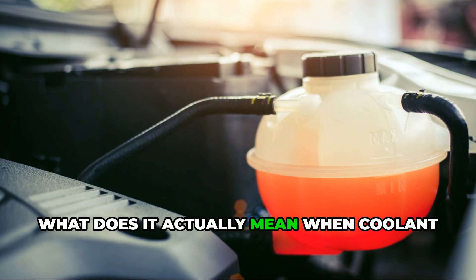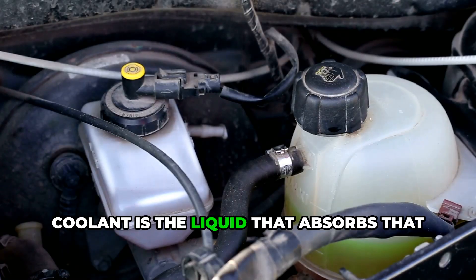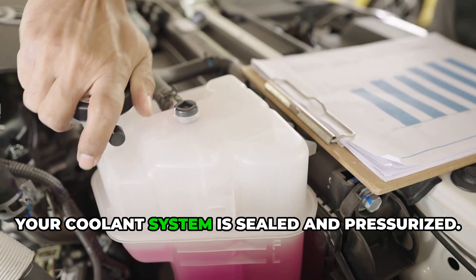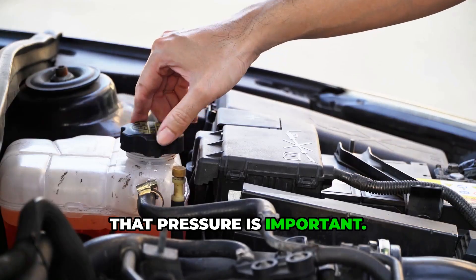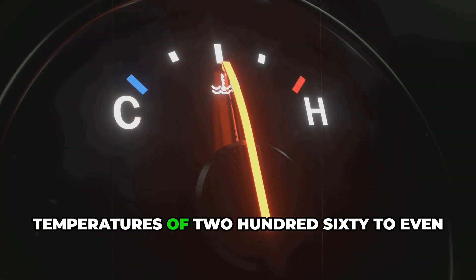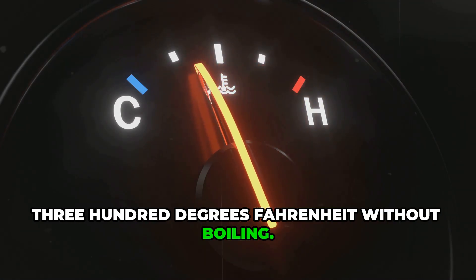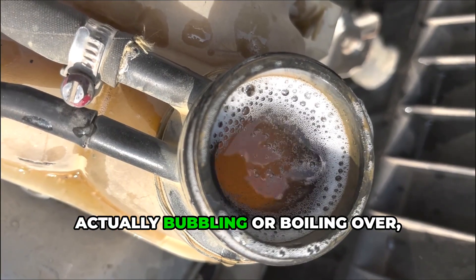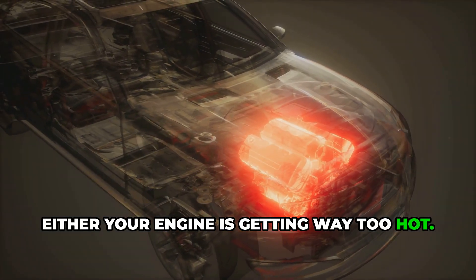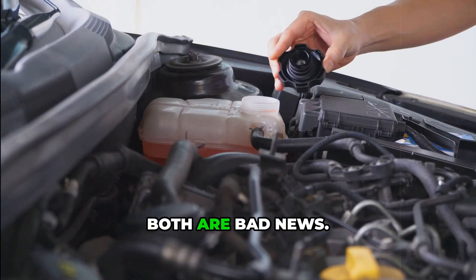So, what does it actually mean when coolant is boiling in the reservoir? Your engine produces a ton of heat when it runs. Coolant is the liquid that absorbs that heat and carries it away, keeping the engine from overheating. Normally, your coolant system is sealed and pressurized. That pressure is important — it raises the boiling point of the coolant. That's why coolant can handle temperatures of 260 to even 300 degrees Fahrenheit without boiling. So if the coolant in your reservoir is actually bubbling or boiling over, it means one of two things: either your engine is getting way too hot, or your system has lost pressure and can't hold back the heat anymore. Both are bad news.